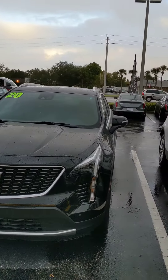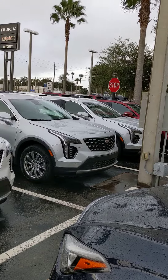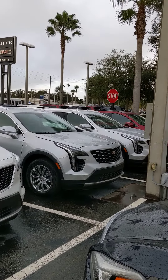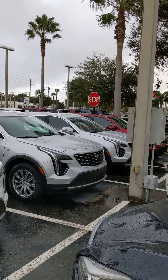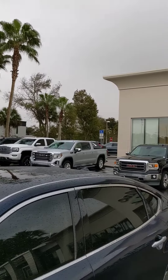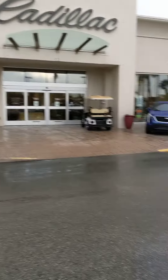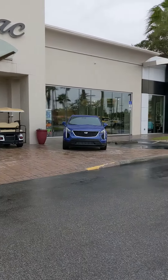This is our frontline lineup, right up in the front of the dealership. You've got about 20 XT4s out here. We also have an inventory lot located in the back of the dealership, and back there we have a number of different XT4 selections available for you as well.